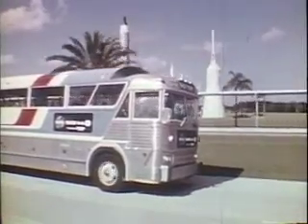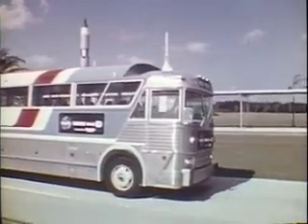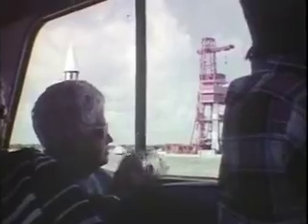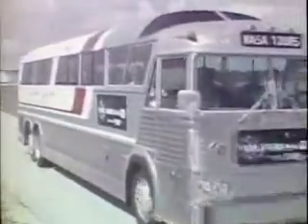Over one million persons each year see the space artifacts and learn about future space projects, visiting the large areas at America's spaceport. Most of them see the unique facilities by air-conditioned bus on tours operated for the space agency. Knowledgeable tour guides inform the visitors about past and future space missions.